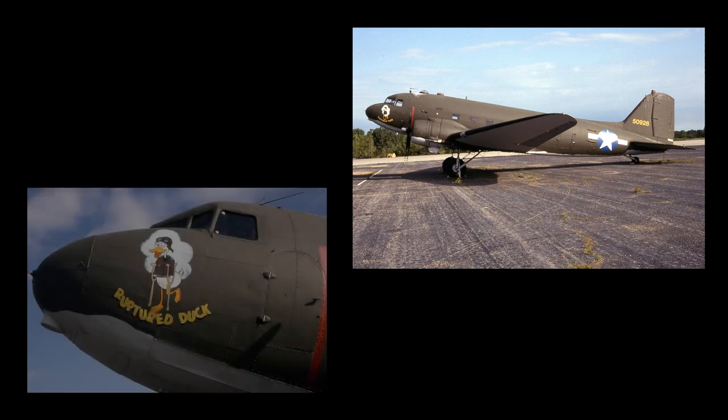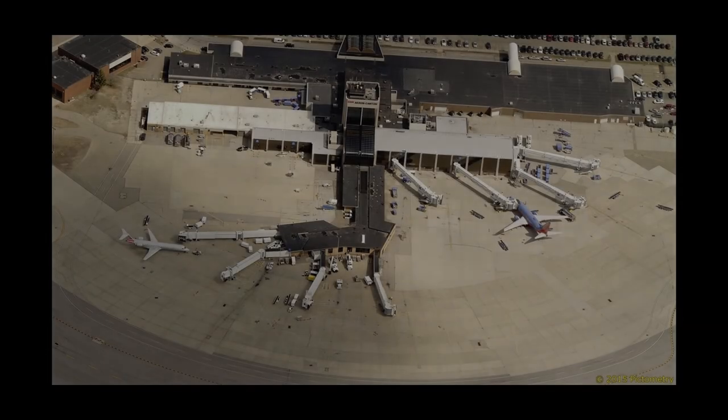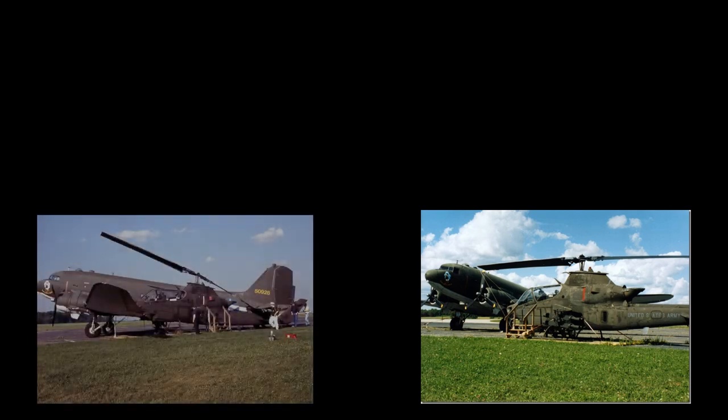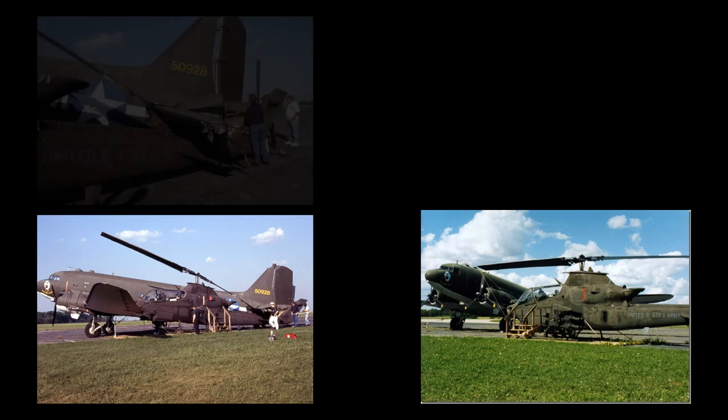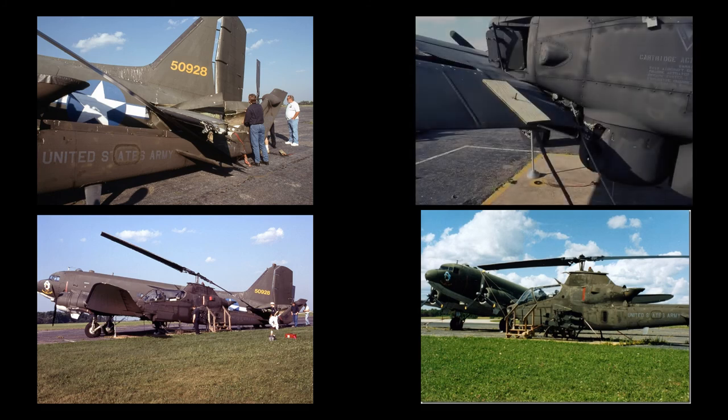The ruptured duck logo and final markings were completed by August of 1996. On June 30, 1998, the Akron Canton Airport was struck by a severe thunderstorm with winds clocked up to 97 miles per hour. The high winds snapped a tie-down on the C-47 and swung the aircraft's tail into the Bell AH-1 Cobra parked next to it. The C-47 suffered damage to the left wing, horizontal stabilizer, and internal bulkheads. The collision also damaged the turret shroud and engine compartment door of the AH-1.